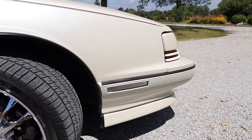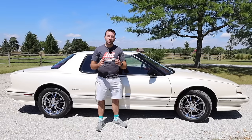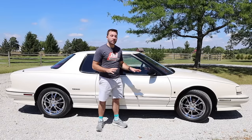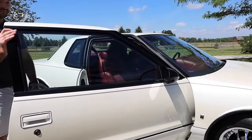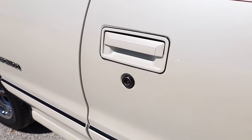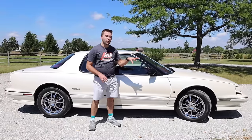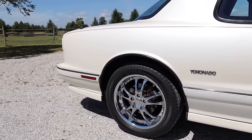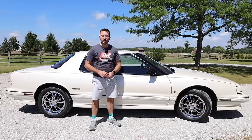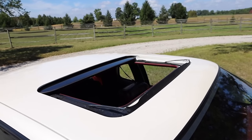Moving along to the side of the Toronado, there is a slim cornering light up front which makes it easier to make turns at nighttime. There's also a Trofeo badge on the front quarter panel. From the side, it's really easy to see just how large the doors are, making it easier to get into the back seat. The doors also have their own door locks, and there is a Toronado badge just behind the doors. You can also see the side molding running along the doors, front quarter panel, front bumper, and back bumper — a very nice, aggressive look with the Trofeo package. On the roof is a power-operated sunroof.